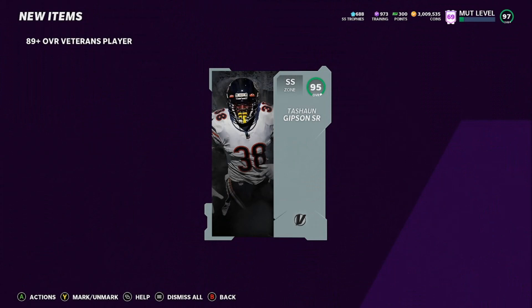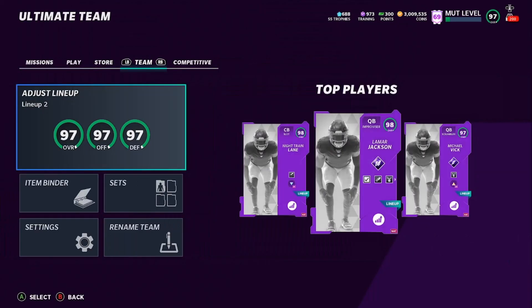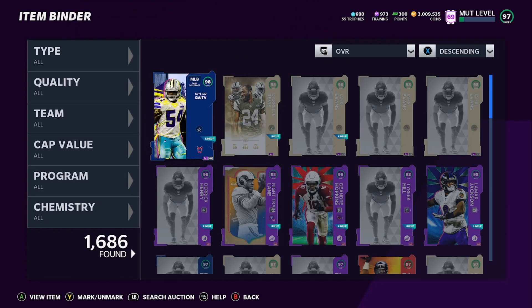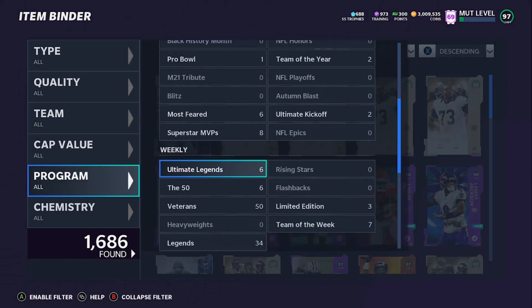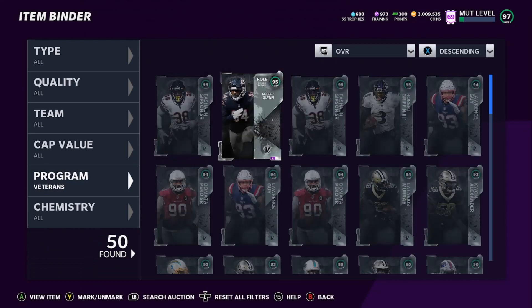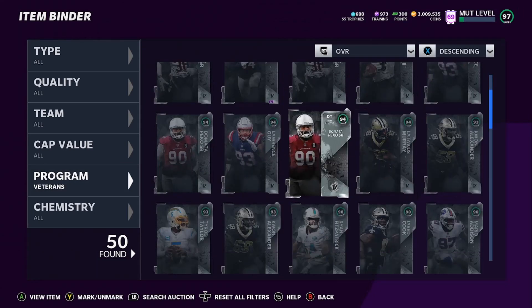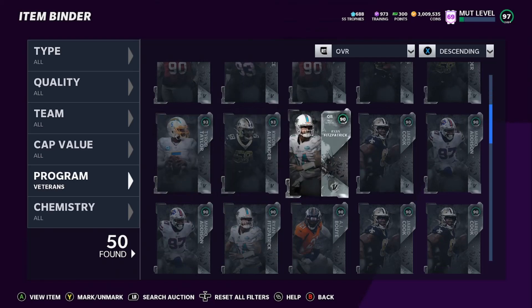We're back — that last roll was a 95 Tayshaun Gibson, let's get it! We had an absolutely fire roll, way better than I ever expected. 300,000 training equals 1.5 million coins spent, so we need to make back at least 1.5 million to profit. Our veteran packs were hidden during the opening. Sorting by overall: we pulled 4 ninety-fives, 5 ninety-fours, and 3 ninety-threes.